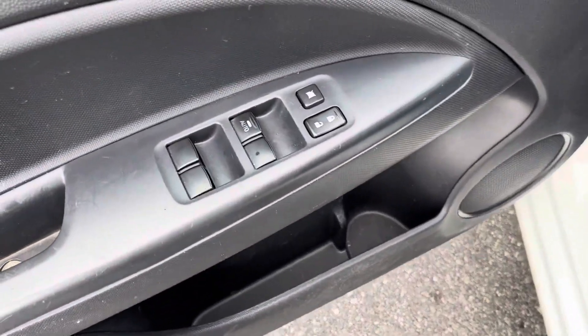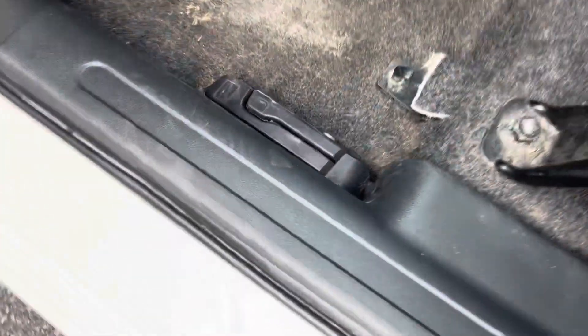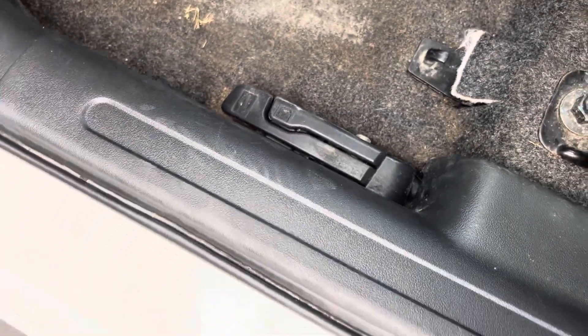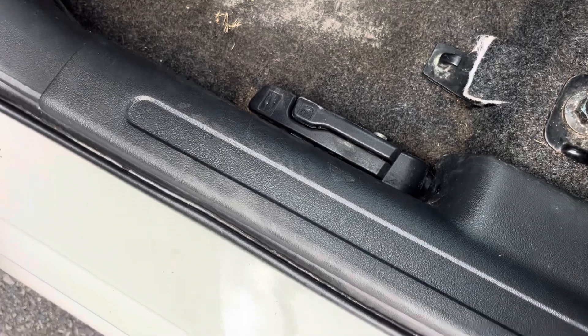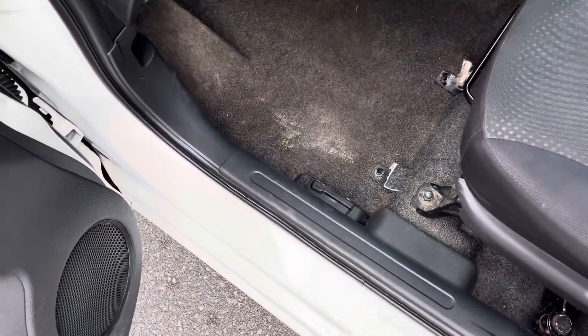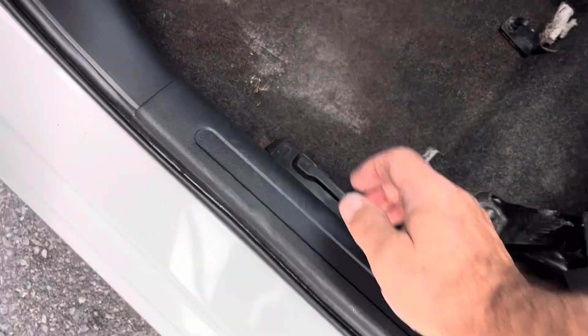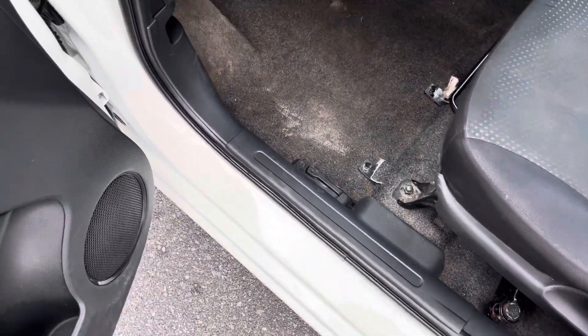Got the power windows, power locks, power mirrors. There's your gas and your trunk release. Look at that — we'll pop the hood. Meanwhile, let's jump in and see some of the features that we have.